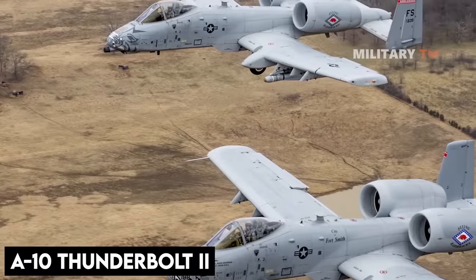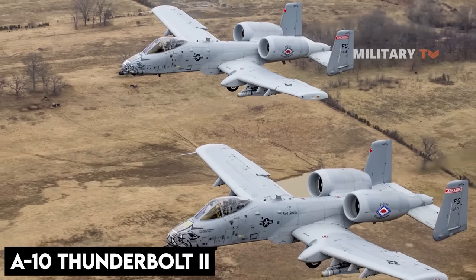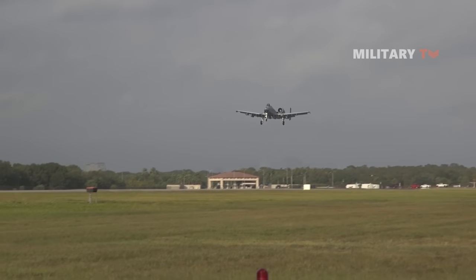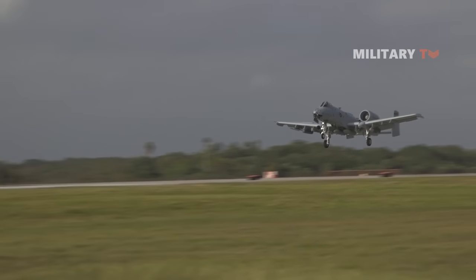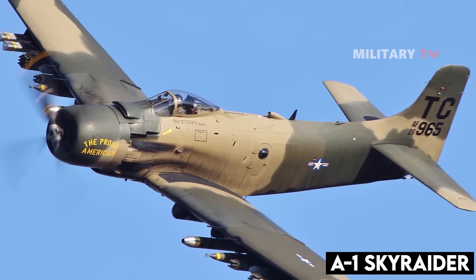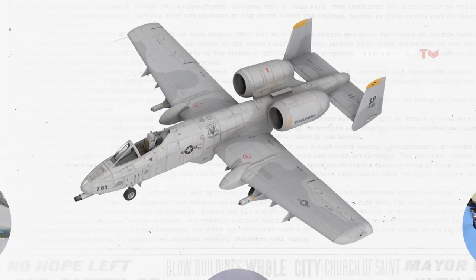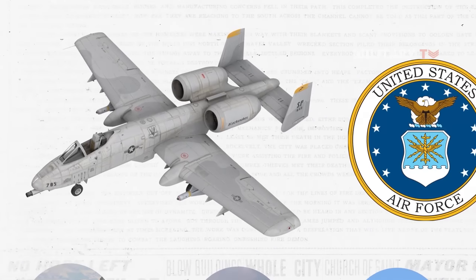The A-10 Thunderbolt II aircraft was developed by the U.S. military as a response to the lessons learned from the Vietnam War. In 1972, the military realized the need for a specialized aircraft for ground attack missions, as the existing options — including the F-4 Phantom, F-111, and A-1 Skyraider — were not sufficient for the job. The A-10 Thunderbolt II was designed to address the shortcomings of these planes and fill the gap in the U.S. Air Force's air-to-ground combat capabilities.